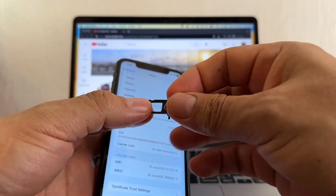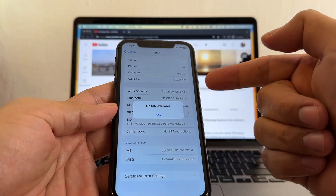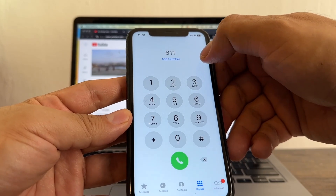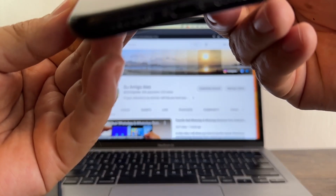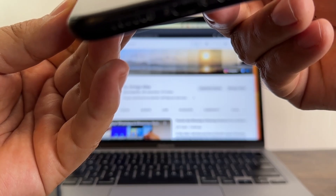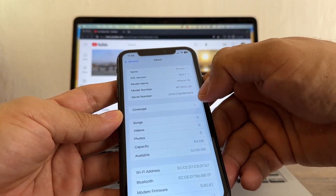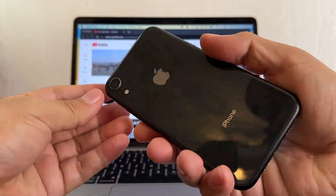Let me test with my Mint Mobile SIM card. You saw what happened before — SIM not supported. Now look: Mint Mobile is showing signal. I opened the phone app, dialed 611, and got the Mint tone. That confirms I have signal. I don't have an active plan with Mint Mobile but the device accepts any SIM card. The iPhone XR unlock was successful.